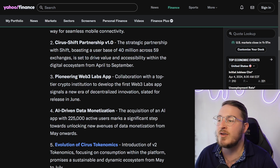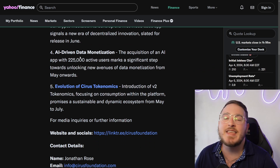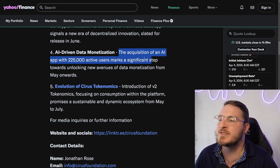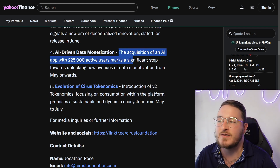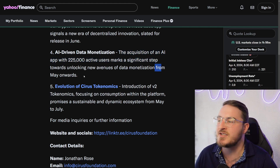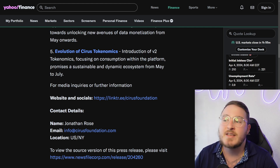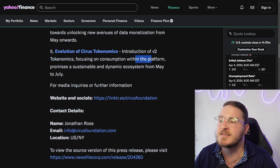The Shift partnership is set to drive value and adoption for Cyrus as a whole. They also have the pioneering Web3 Labs app — collaborating with a top-tier crypto institution to develop the first Web3 Labs app, set for release around June. Additionally, there is AI-driven data monetization through the acquisition of an AI app with 225 active users, marking a significant step towards unlocking new avenues of data monetization from May onwards. Lastly is the evolution of Cyrus tokenomics — V2 tokenomics focusing on consumption within the platform, promising a sustainable and dynamic ecosystem from May to July.